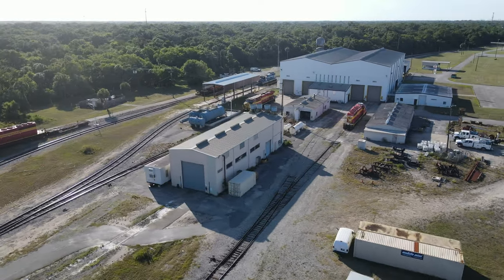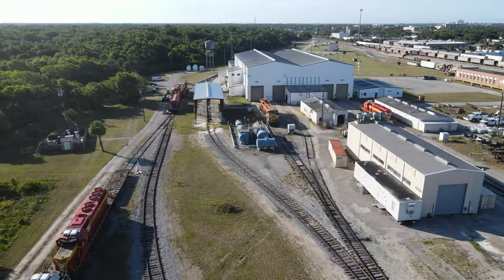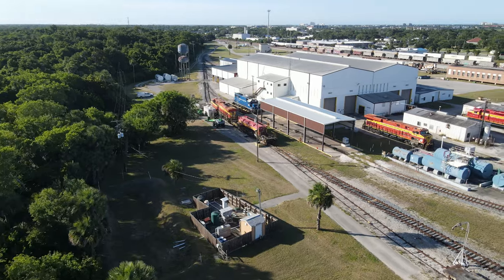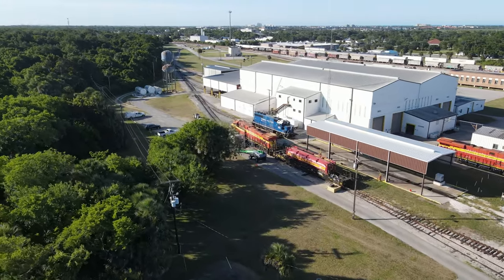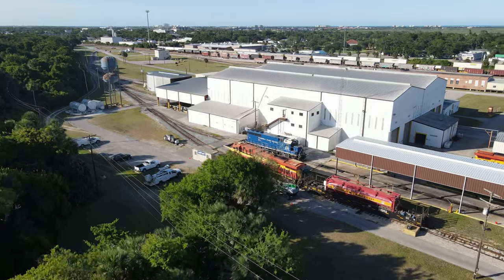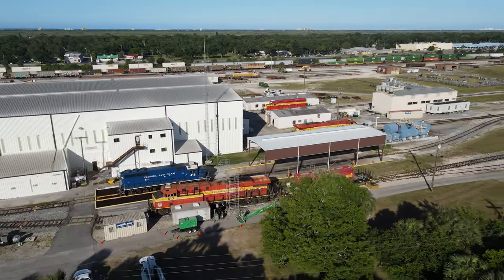This building is a paint shop used for repainting locomotives. On the leads for the main shop building are SD40-2 711 and ES44C4 818. Behind the building is ES44C4 813 and liquefied natural gas tender 308. GP40-2 416 is on the wash track.